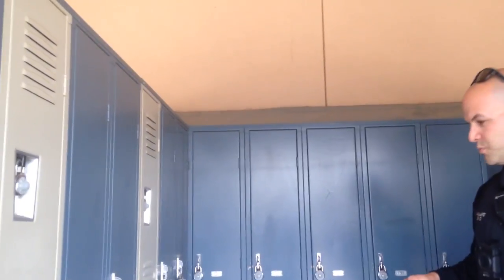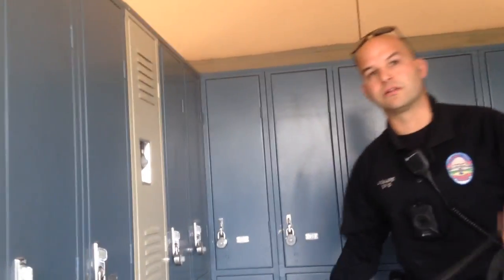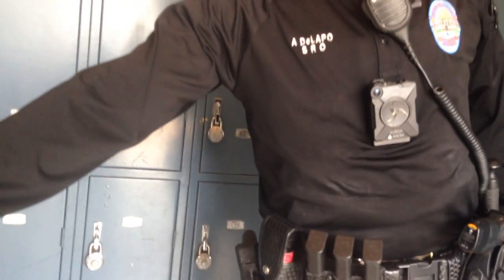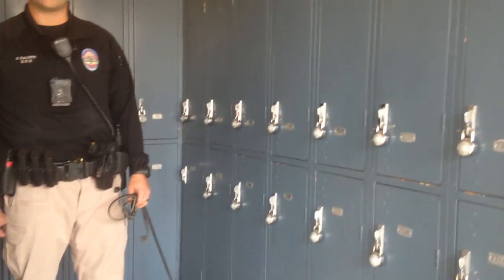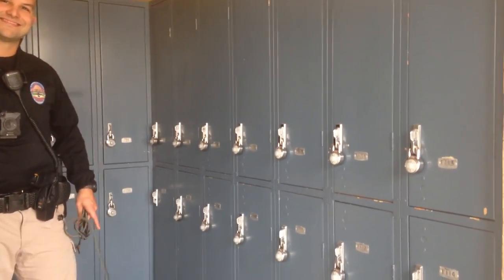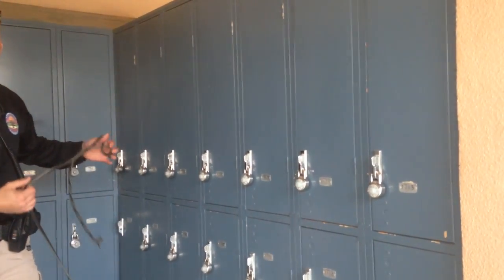Good boy. You notice he's just putting his head back and forth, putting his nose up to the seam. What he's actually alerting on is the seam. You know it's this locker rather than the lower one because he's up here and his nose is going right there at the seam. And as you can see, he loves his ball.